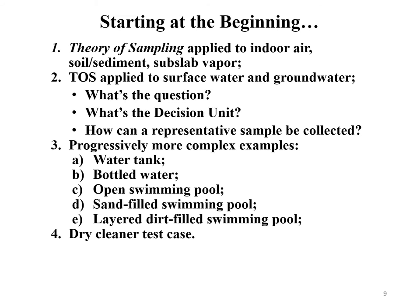The best way to start thinking about this problem is to go back to the beginning. First, we look at how the theory of sampling is applied to indoor air, soil, sediment, and sub-slab soil vapor — things we've been looking at for 10 to 15 years. Then we look at how the theory of sampling applies to surface water and groundwater. The key starting point of any investigation is: what's the question, what's your decision unit, and how can a representative sample be collected? We'll progressively work through more complex samples — from a water tank, to bottled water, to an open swimming pool, a sand-filled swimming pool, a layered dirt-filled swimming pool, and finally a dry cleaner test case.